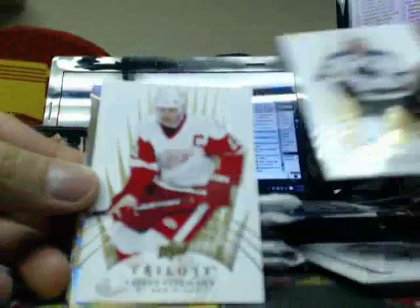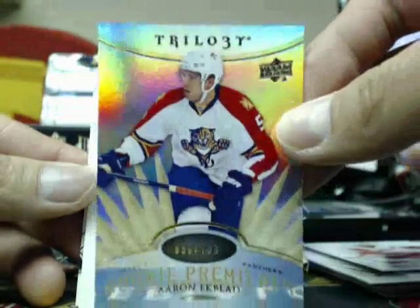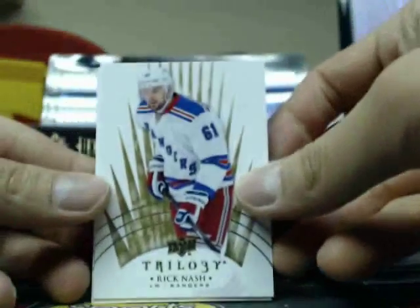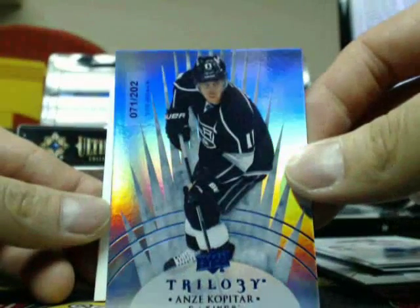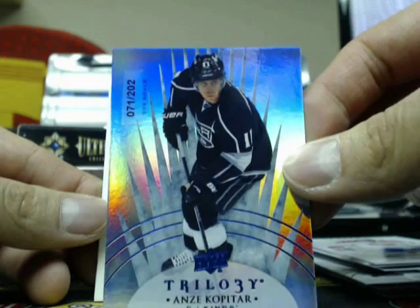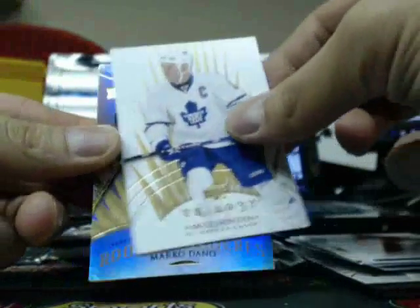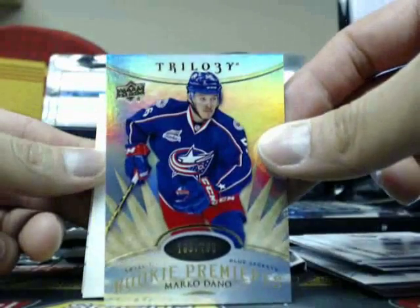I got the case opened upstairs at the store. Next one is a Rookie Premieres of Aaron Ekblad, $7.99, Florida Panthers. Next one is a Statistics insert of Anze Kopitar, $71.202, the LA Kings, going out to Nick. Next one is a Rookie Premieres of Mark O'Dano, $7.99, the Blue Jackets.